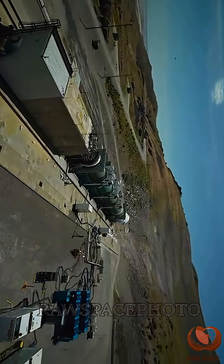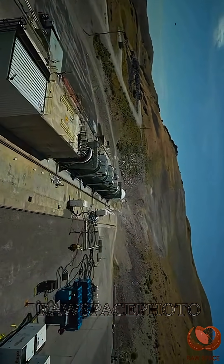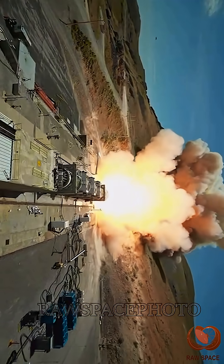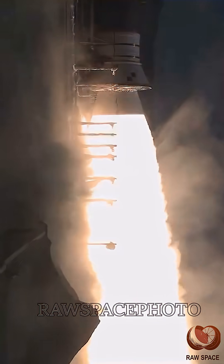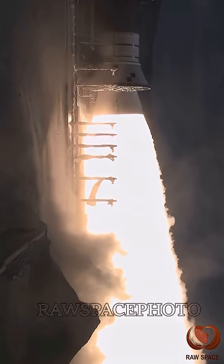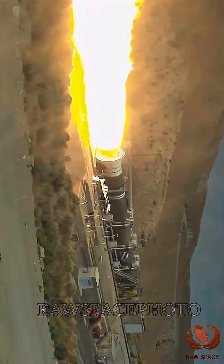This video shows teams from NASA and Northrop Grumman fire a ground-based version of a booster for the agency's SLS, Space Launch System, rocket on June 26th. Secured horizontally in a test stand at Northrop Grumman's test facility in Promontory, Utah, the single five-segment booster motor fired for more than two minutes and produced 3.9 million pounds of thrust.